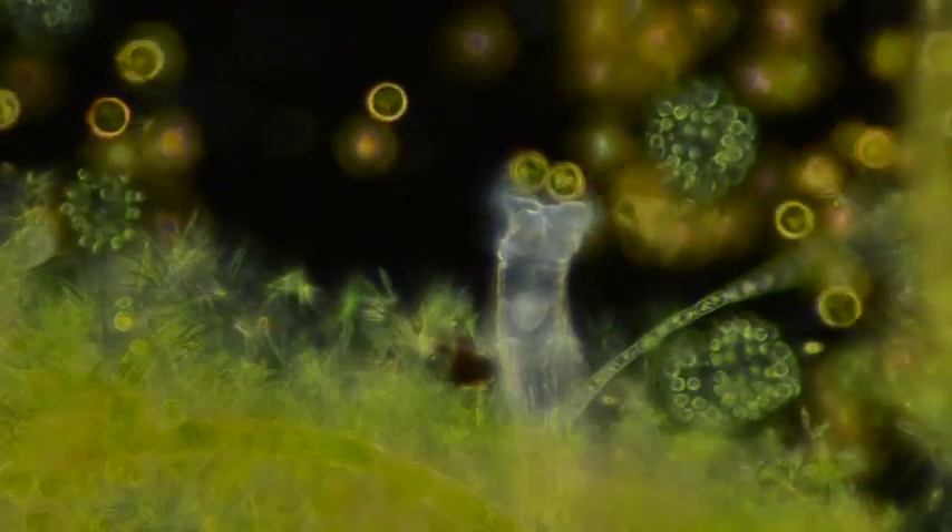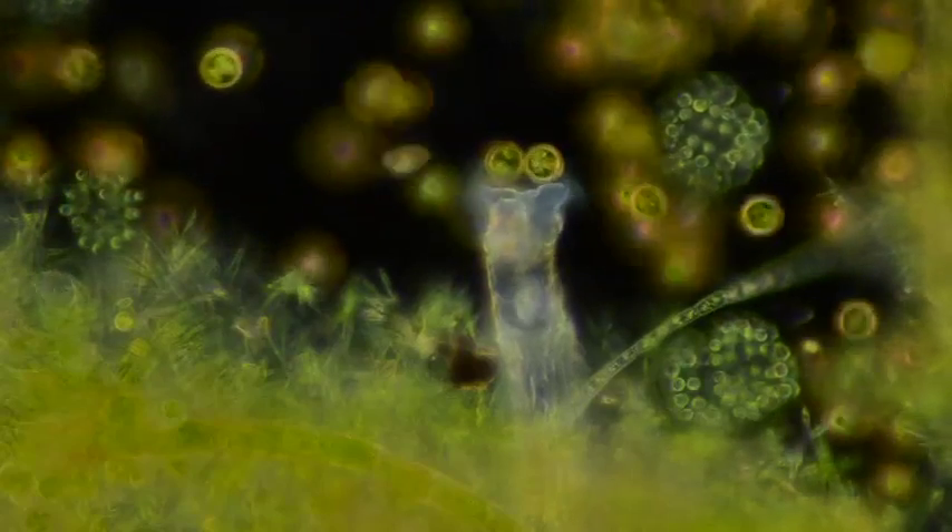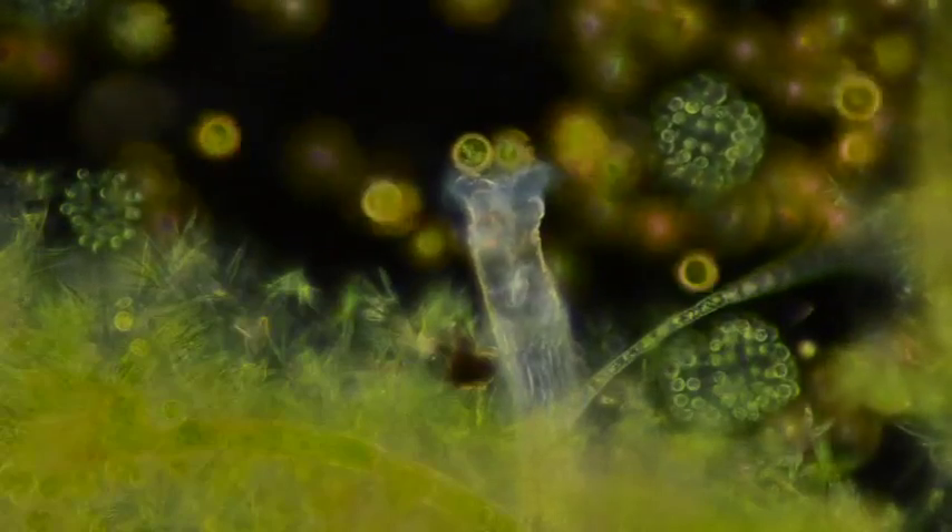The structure with all those cilia at the anterior end of this rotifer is common to all rotifers. And whilst the design may differ among the 2,000 plus species known so far, the functions are the same: to create water currents and trap the plankton on which they feed.